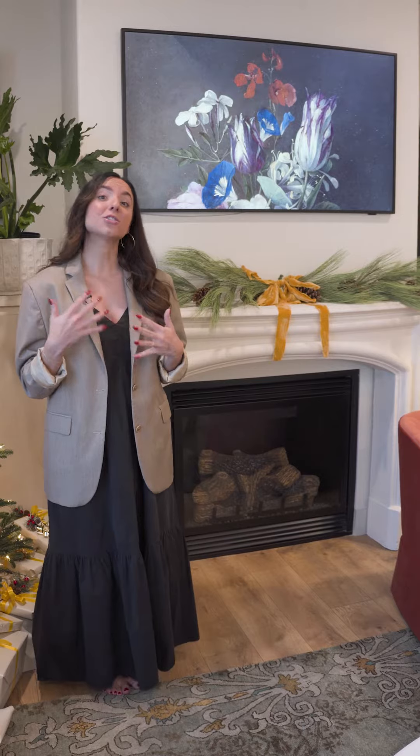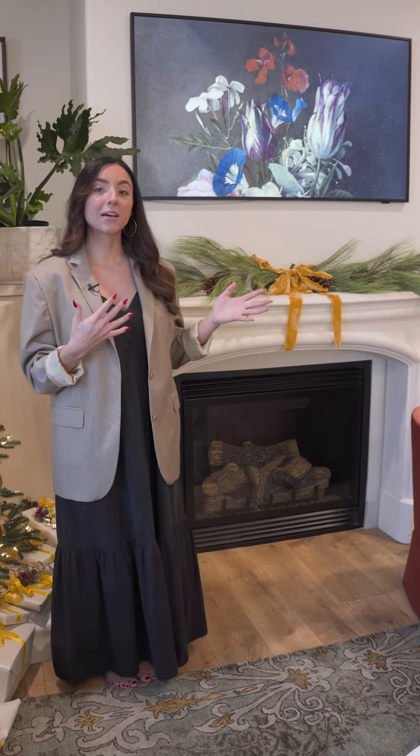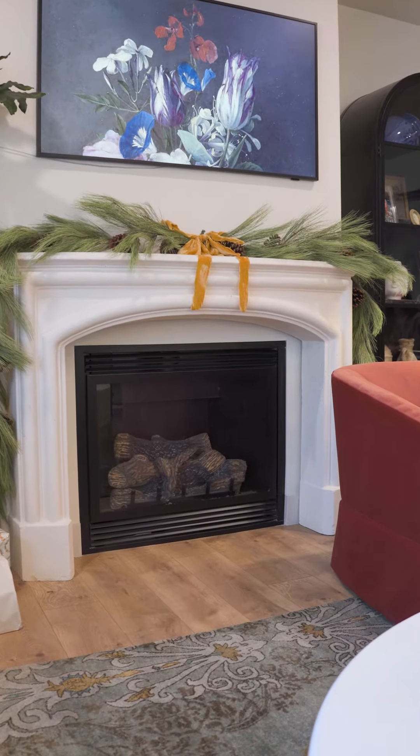One other really fun piece about this space is that we worked with the client helping them select a fireplace mantle — we guided them in selecting one that would look really unique and beautiful in the space and complemented the rest of the design elements they had.